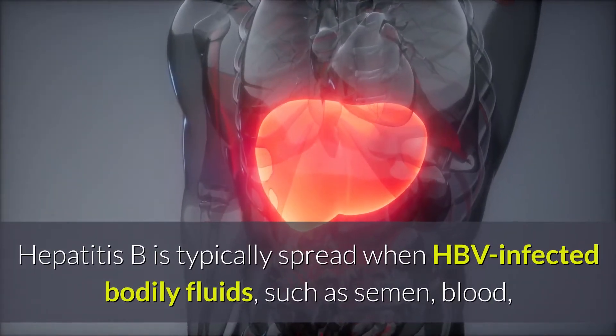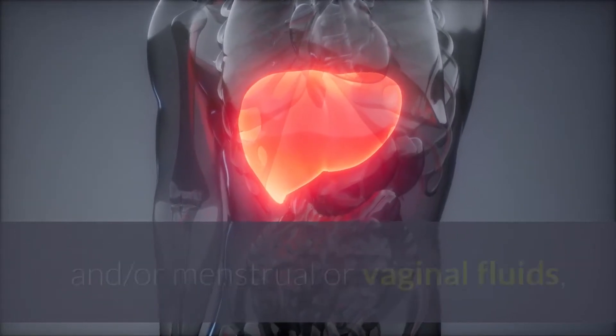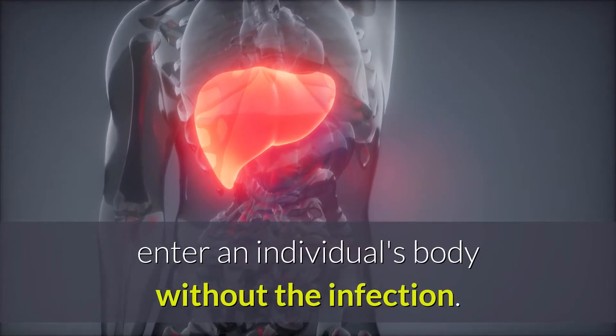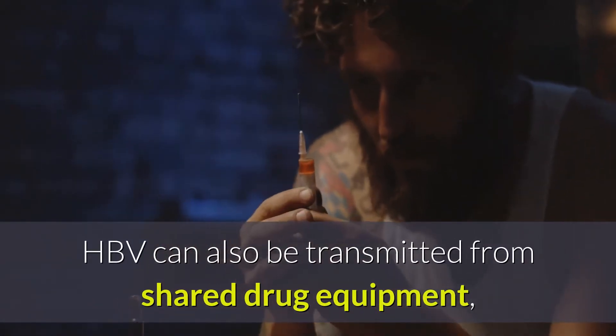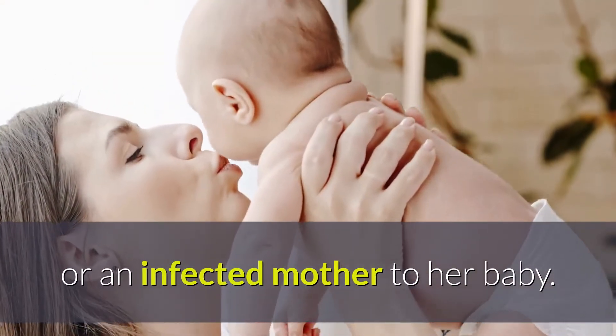Hepatitis B is typically spread when HBV-infected bodily fluids, such as semen, blood, and/or menstrual or vaginal fluids, enter an individual's body without the infection. HBV can also be transmitted from shared drug equipment, improperly sterilized tattooing equipment, or an infected mother to her baby.